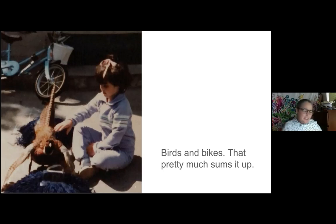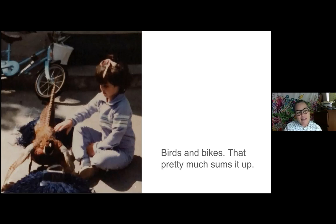My dad was a bird hunter, so there were always wild birds in our house — dead wild birds — but also his hunting licenses. Because he was hunting duck and upland game birds, he had Fish and Game hunting licenses that had beautiful wildlife artwork on them. That was one of my first exposures to wildlife art, and it's what I learned to draw from. Learning to draw a duck was the first thing I remember drawing.